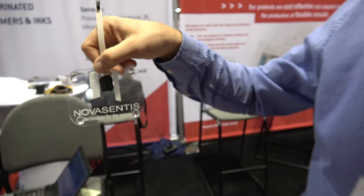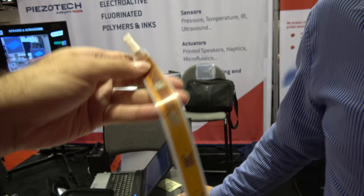We're here at the ID TechX show with Novacentis. I'm Francois Janot. I've joined Novacentis about two years ago to focus on haptic applications for this very unique polymer-based haptic technology.